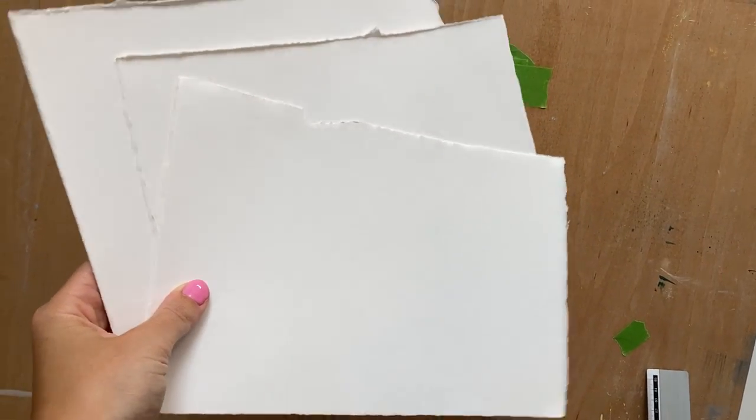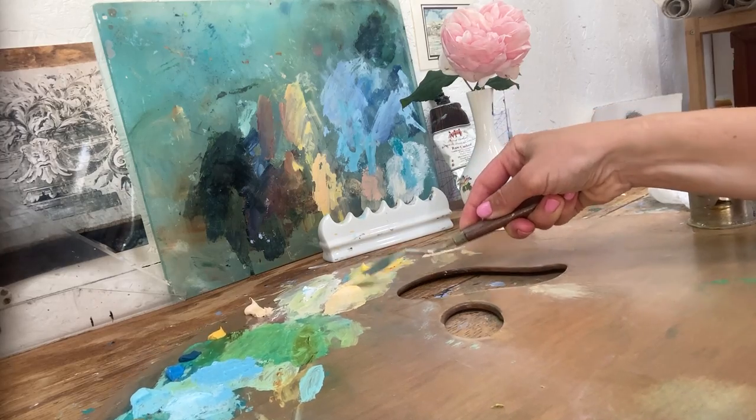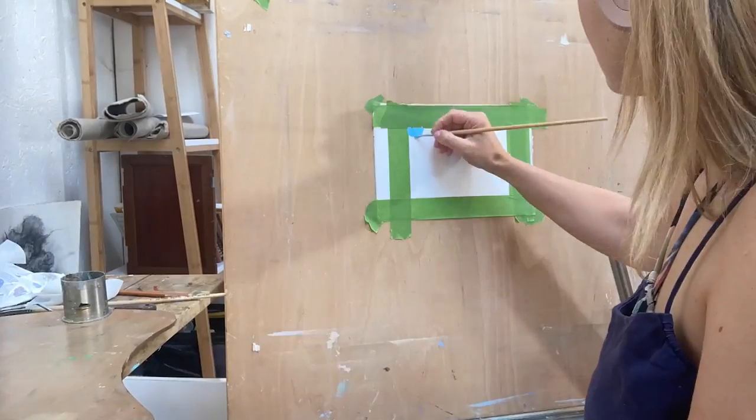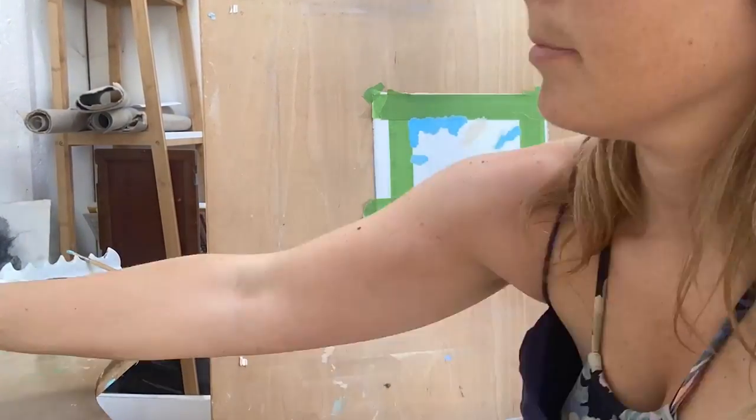I'm back in the studio and I realised I have just enough time to do one more little painting in time for the exhibition. Using some really summery powder yellows and blues, I've decided to do one of my lovely stormscapes to include in the show.